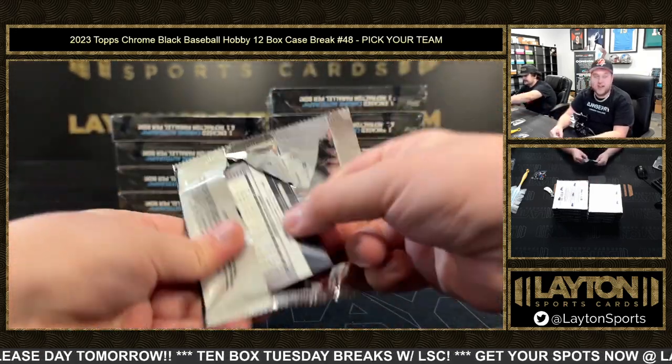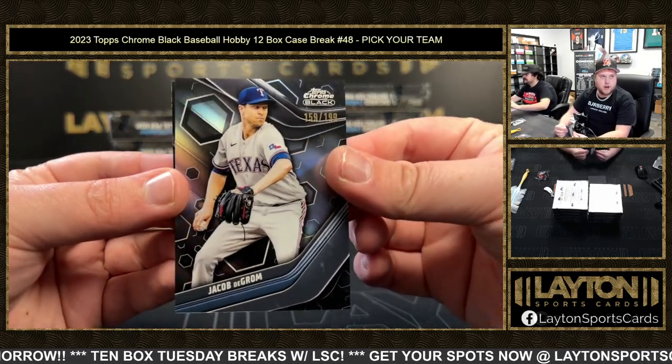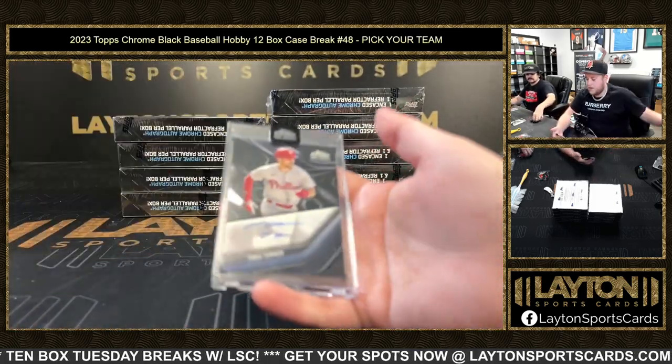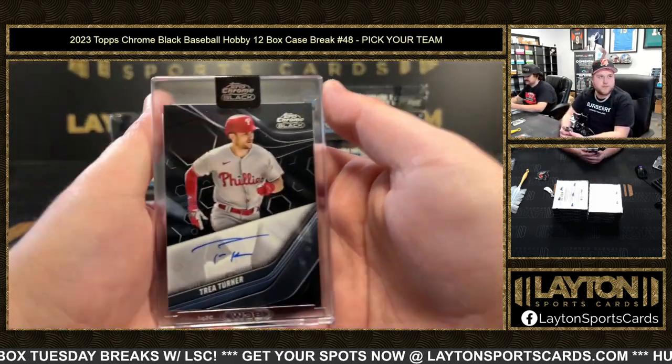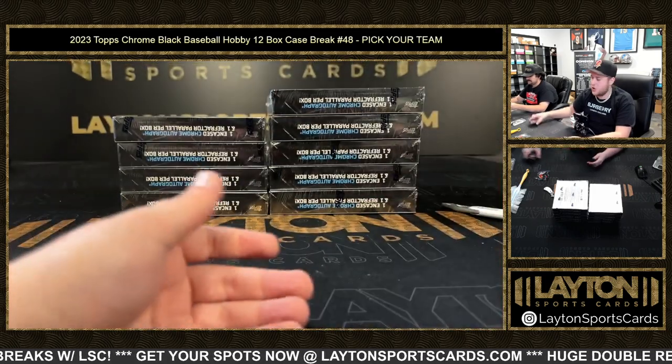We can confirm it is not Mark Vientos again, which is good. Jeremy Peña refractor to 199, Jacob deGrom for the Rangers, a Masataka Yoshida rookie, and Trey Turner — that's pretty cool. Nice one there, Phillies — a little vet auto action, Trey Turner.